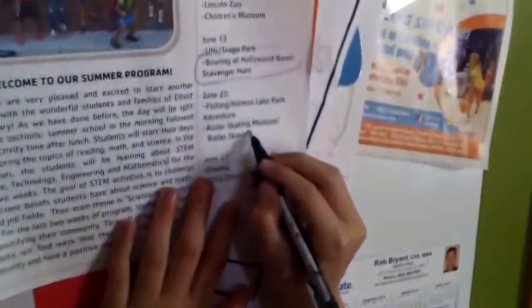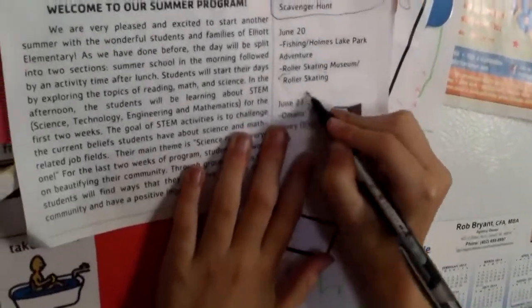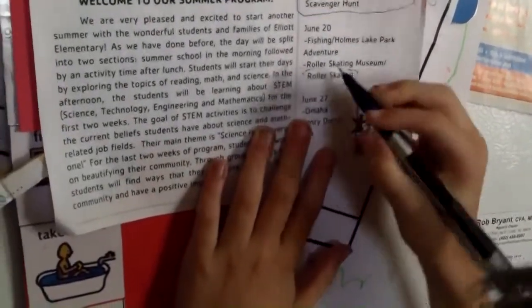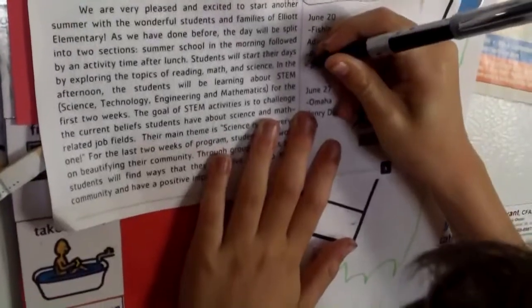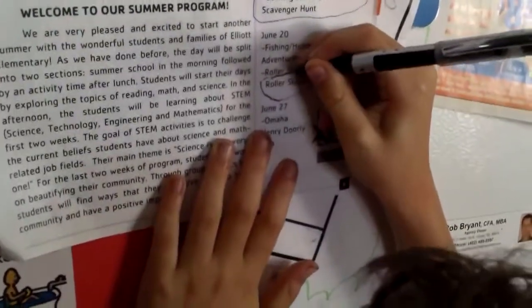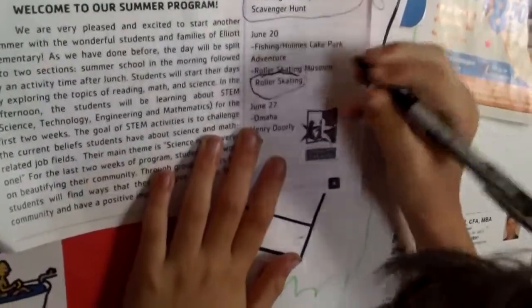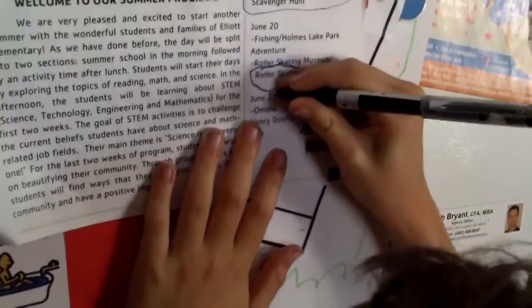This is for Jeffrey's field trip. Are you circling it? I think that marker there is almost out of ink. So you're going to do roller skating for your field trip. Is that what you're going to do?